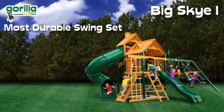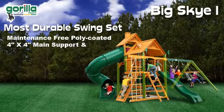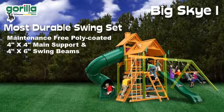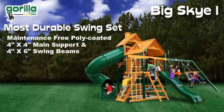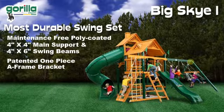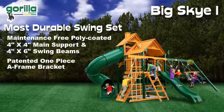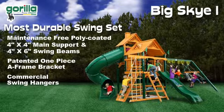The Big Sky One is one of the strongest and most durable swing sets on the market, with its 4x4-inch and 4x6-inch fort supports made from solid, maintenance-free, protective poly-coated lumber. A patented one-piece A-frame bracket offers lasting stability, and commercial-grade swing hangers are bolted completely through the swing beam for extra support.